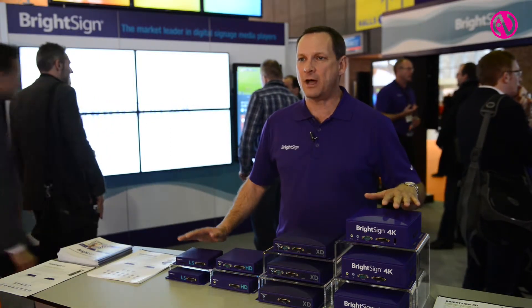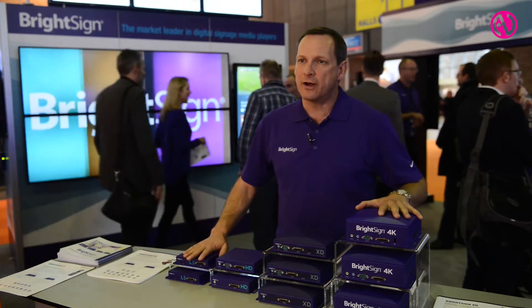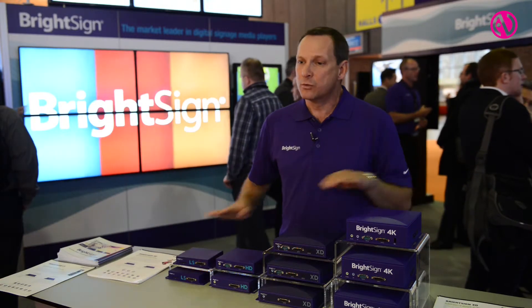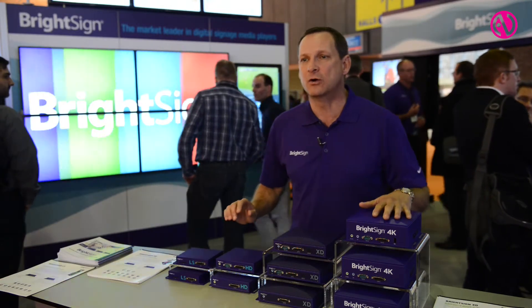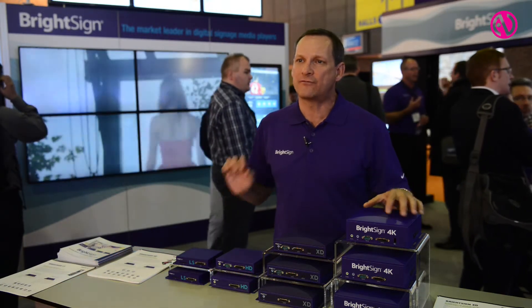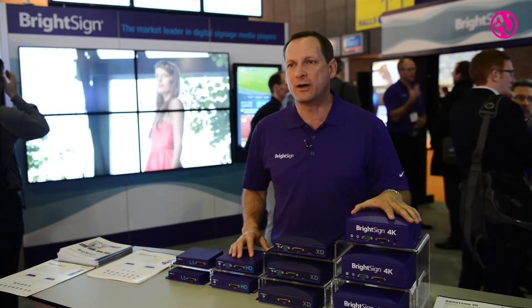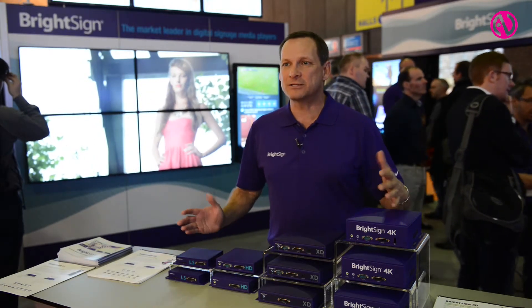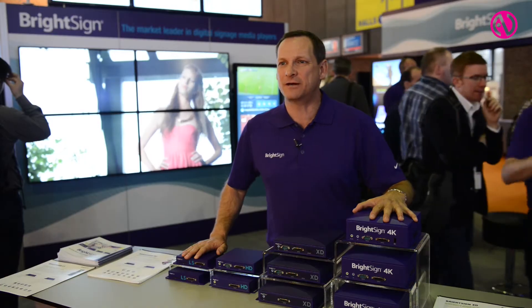The products run from a $200 US price point to $850 US price point, with pretty much everything in between. This product lineup allows us to have a product for every capability and price point in the application offerings. Thank you very much — this is Jeff Hastings, CEO of BrightSign.